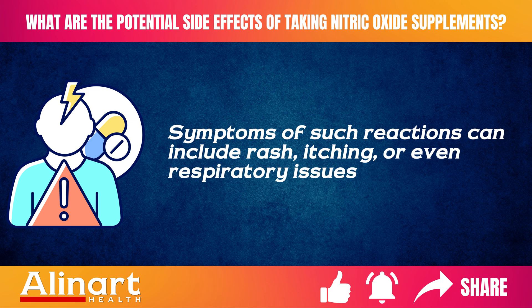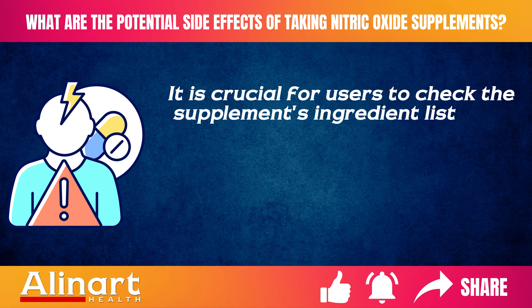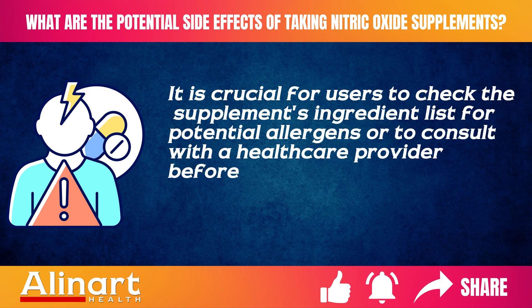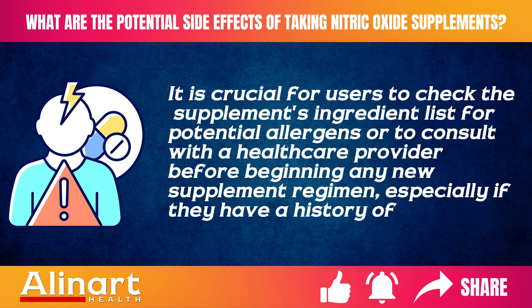Reactions can also include respiratory issues. It is crucial for users to check the supplement's ingredient list for potential allergens, or to consult with a healthcare provider before beginning any new supplement regimen, especially if they have a history of allergies.